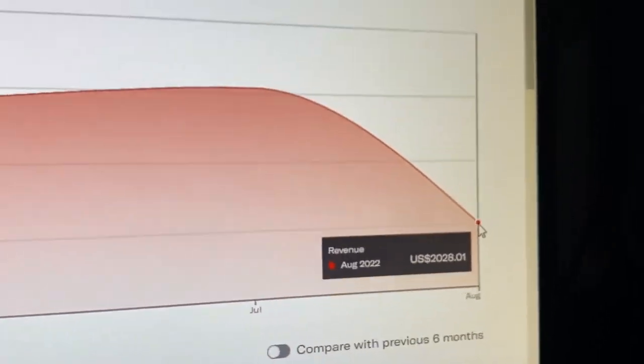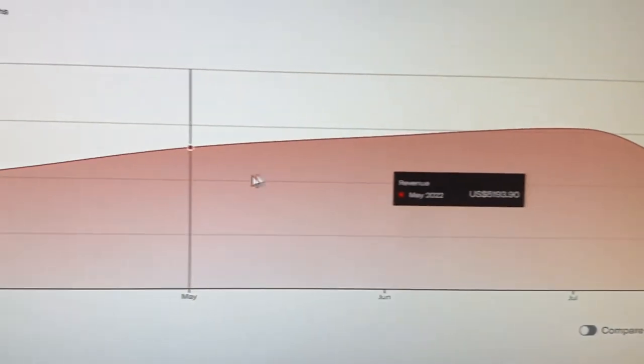Normally in the summertime things kind of slow down with sales — it's actually dubbed the summertime slowdown for resellers. I've been really surprised that my sales have been the best out of this whole year in June and July. I think it's probably me just listing more. Let me know in the comments if your sales do slow down in the summer.